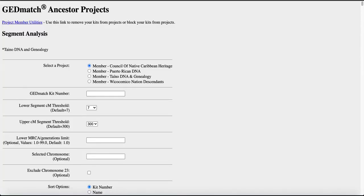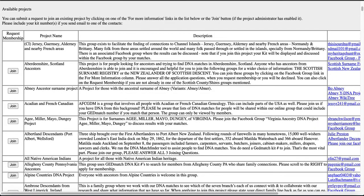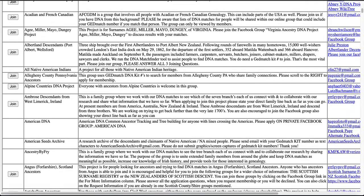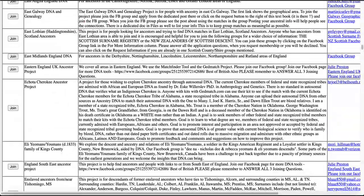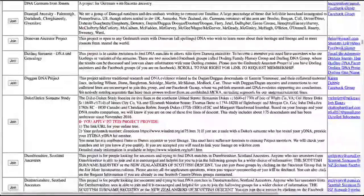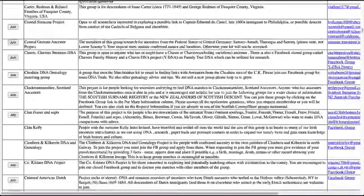When you click on it, if you're not part of a project, you're going to see this page. There are multiple projects for you to look at. I want you to scroll down all the way — it's alphabetical. Scroll down to what we're going to see: the first one is going to be the Caribbean, or the CONCH rather.